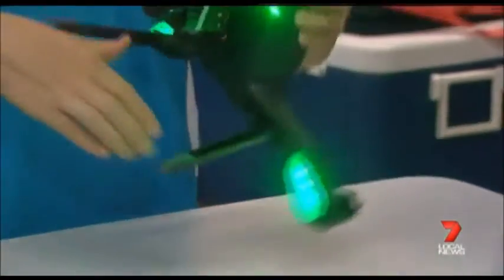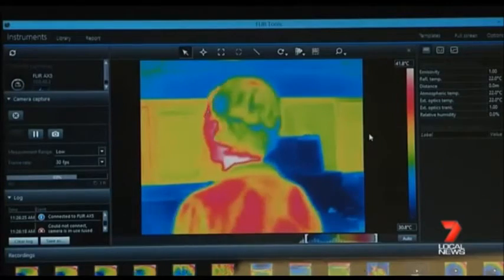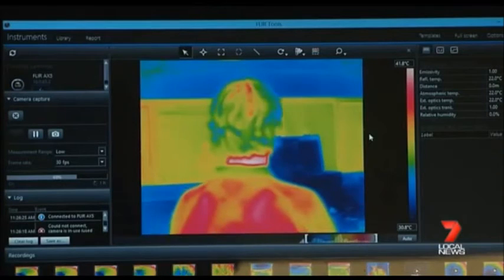It's the only machine of its kind in the world. The photos are saved to an SD card and ready for analysis as soon as the drone lands.